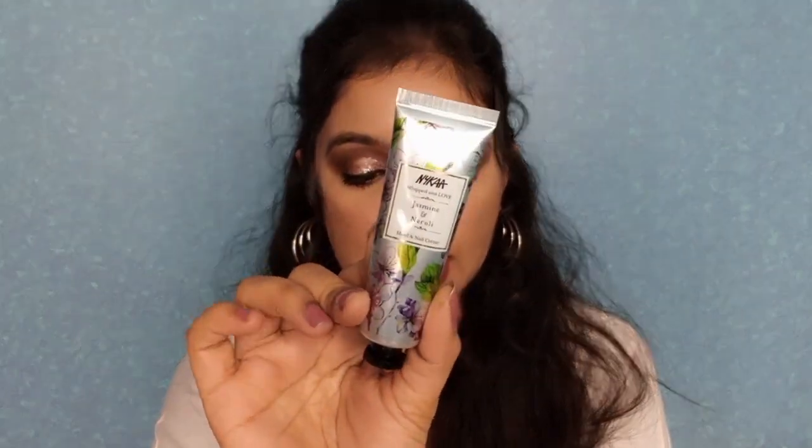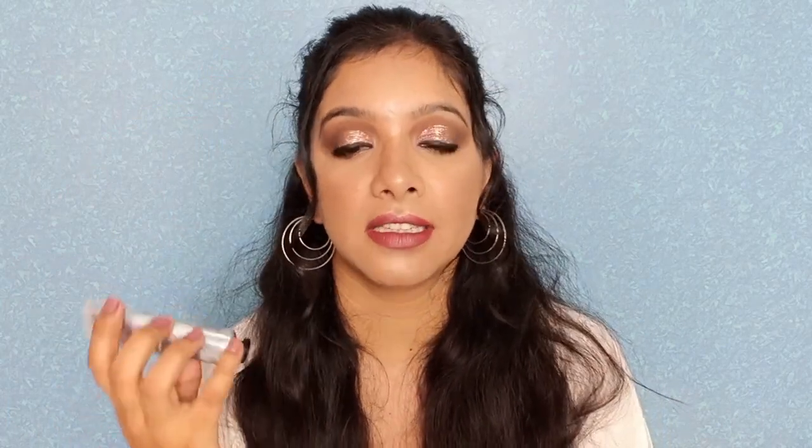Next I have the Nykaa Jasmine and Neroli Hand and Nail Cream. The packaging is very small, cute, and travel-friendly. It will make your hands look very supple and hydrated, it smells really good, and it's very affordable. I definitely recommend a hand cream just to feel good — your hands should look hydrated. You can buy any hand cream you prefer.